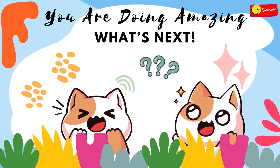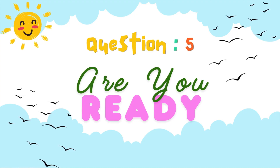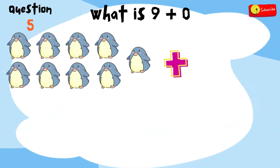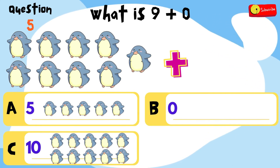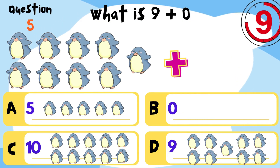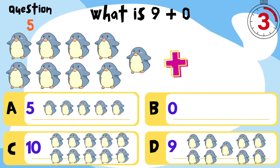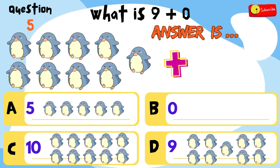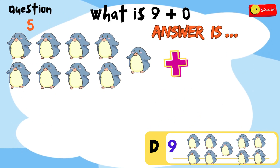Let's see what's next. Let's jump into question 5. Are you ready? Put on your thinking caps and let's go! What is 9 plus 0? Is it A, 5? B, 0? C, 10? Or D, 9? You have 12 seconds to think and choose. Time's up! So the answer is... D, 9 penguins.